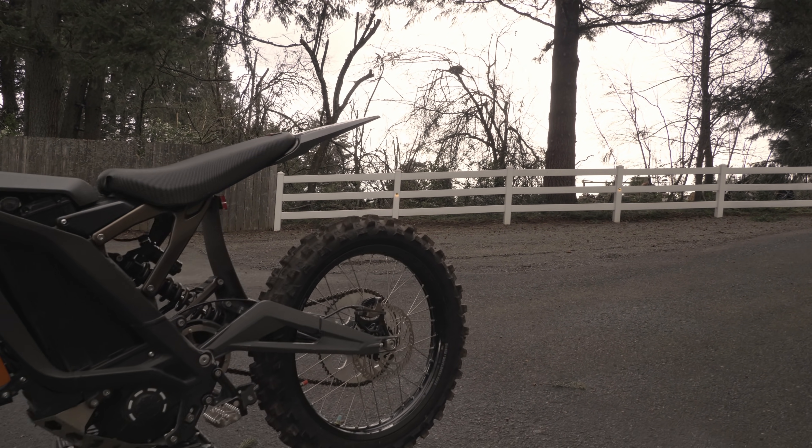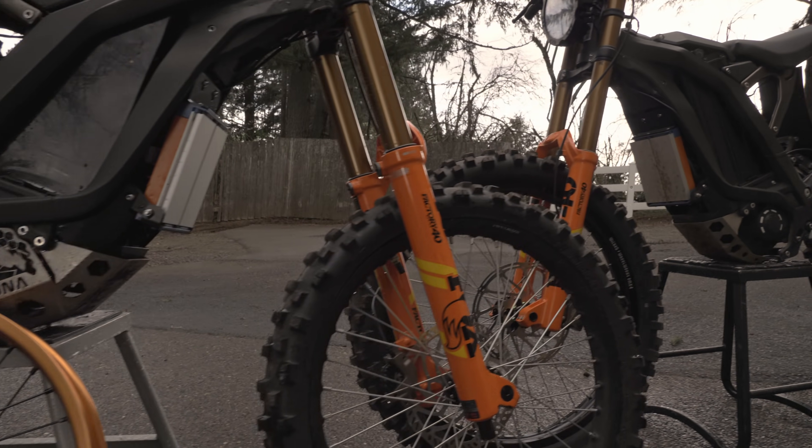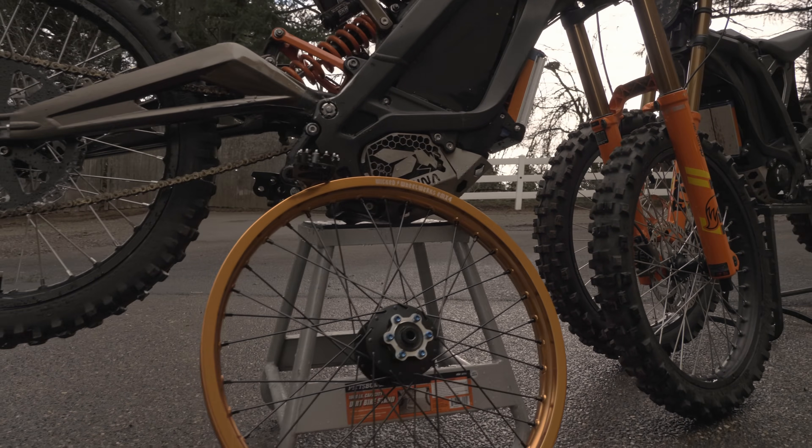Hey everyone and welcome back to the channel. The bike you see here is the bike most of our followers should be familiar with. It's the one you've all seen evolve over the past year since we've started this channel. It is safe to say that the MSRP value of everything we've done is approaching $10,000, and we wanted to see just how far we've strayed from the stock bike.